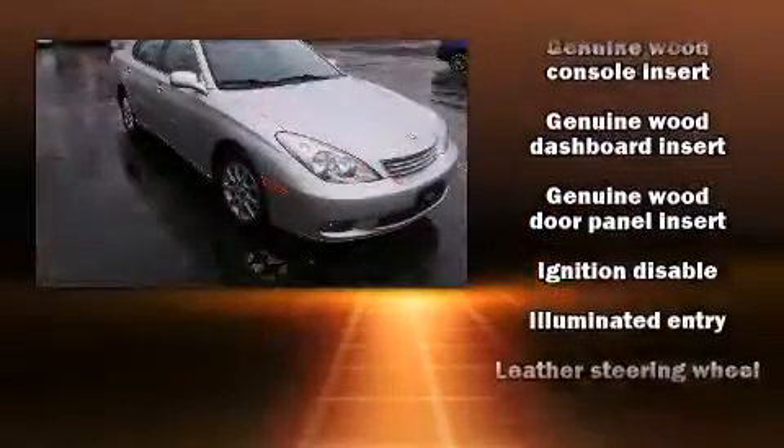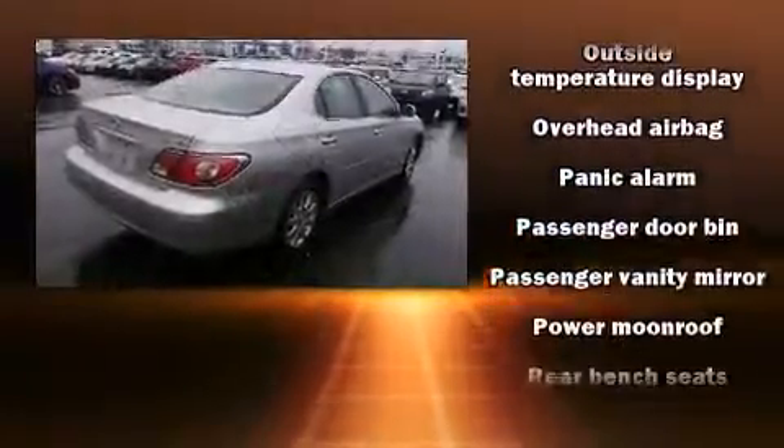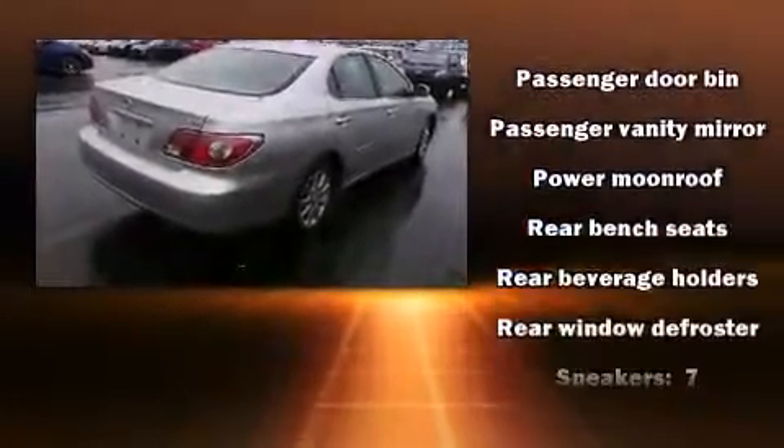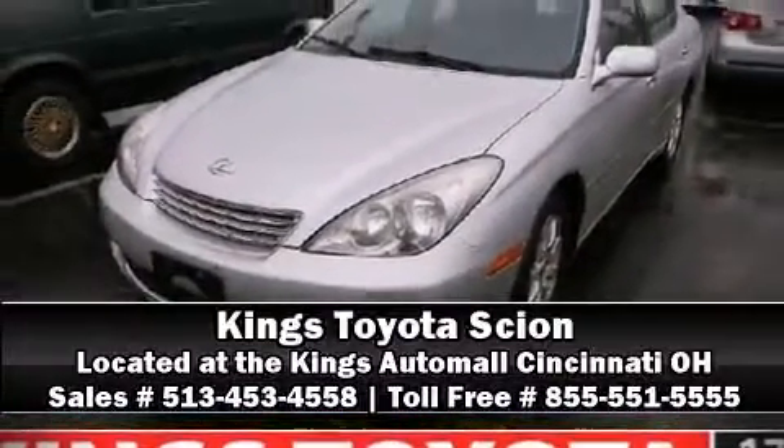Lexus ensures the safety and security of its passengers with equipment such as dual front impact airbags, anti-whiplash front head restraints, a panic alarm, and four-wheel disc brakes with ABS. We have a skilled and knowledgeable sales staff with many years of experience satisfying our customers' needs. Come on in and take a test drive!